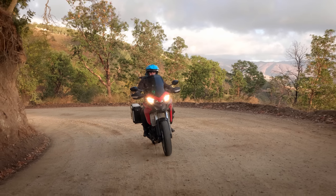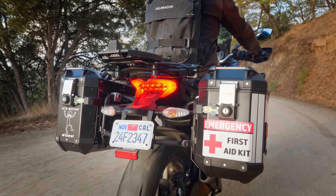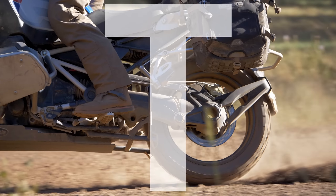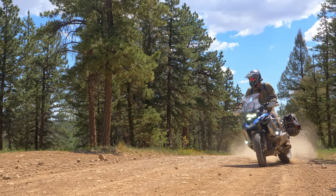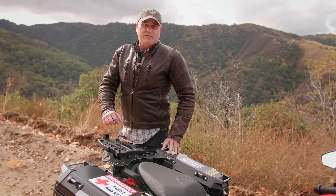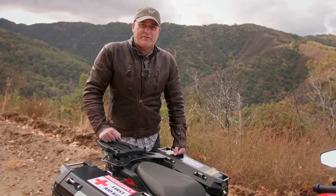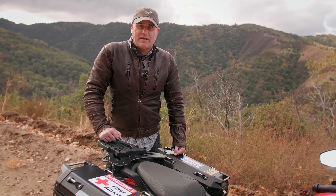As an adventure motorcyclist and a special operations veteran, I know how critical it is to be prepared for unexpected trauma. Stick around and I'll show you what I carry in my trauma kit every day. Welcome to MotoTrek. My name is Robert Burns. I'm a decorated combat veteran and a 20-plus year veteran of law enforcement. Today we're going to be talking about blunt force trauma and bleed trauma.